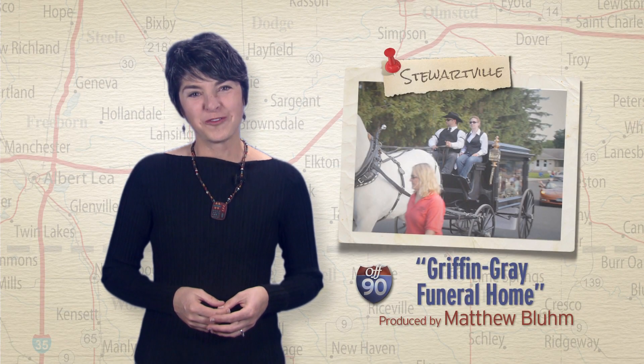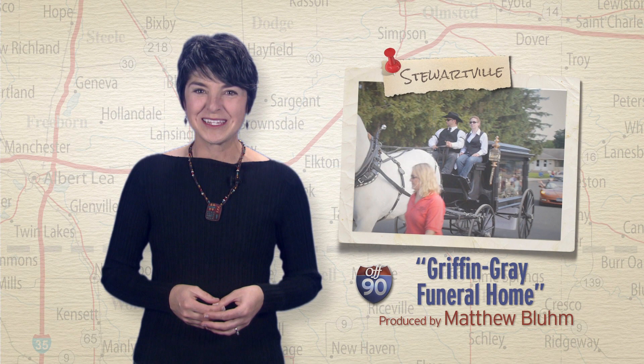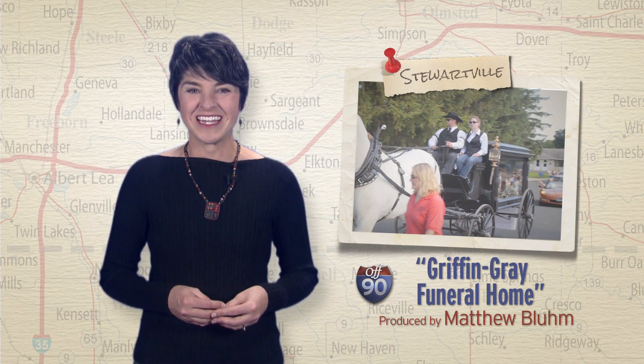When a business reaches the age of 100, it's a reason to celebrate. That's just what the owners of the Griffin Gray Funeral Home in Stewartville did. The business has been in the same family since it started back in 1914. We talked to the owners about the longevity of the company.